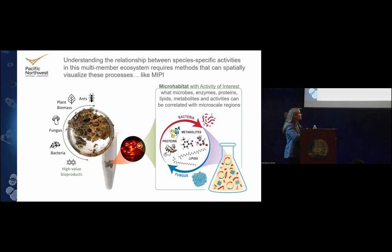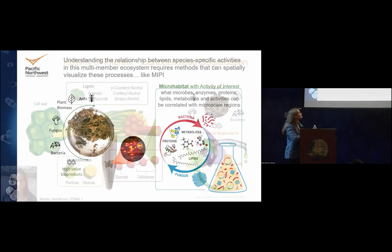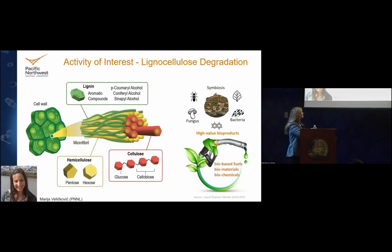MIPI takes our microhabitat with activity of interest and maps what microbes, enzymes, proteins, lipids, metabolites, and activities correlate with that microscale region. This is the level of detail we need to mechanistically understand pathways. Maria did the majority of the MIPI work you're going to see.